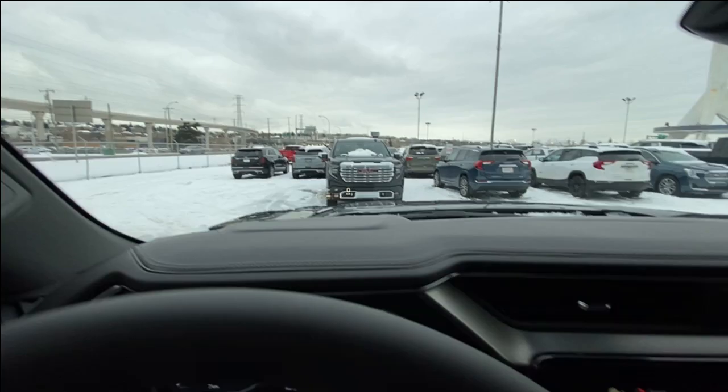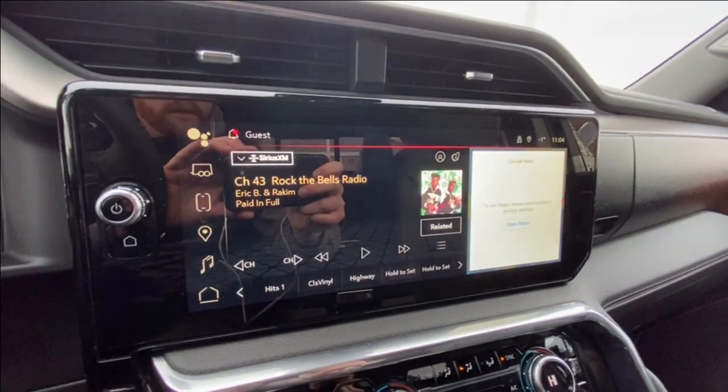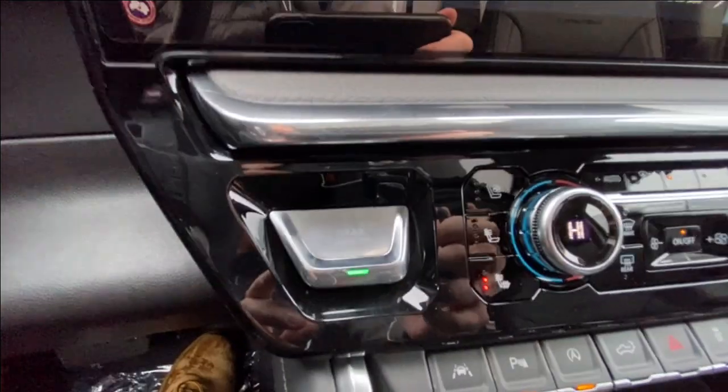We also have the heads up display previously mentioned, a 13.4 inch touchscreen complete with Android Auto, Apple CarPlay and navigation, and push to start ignition.